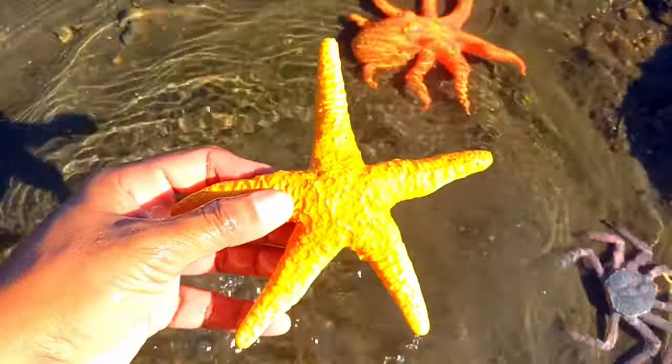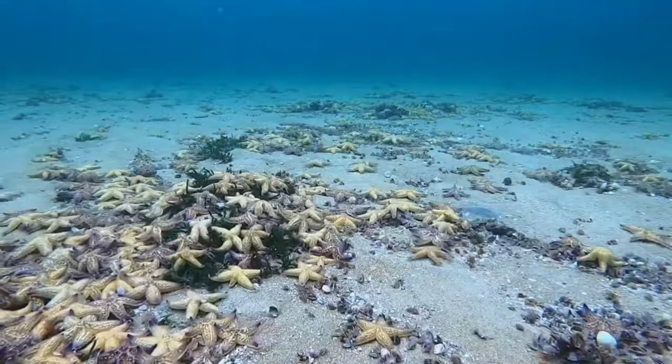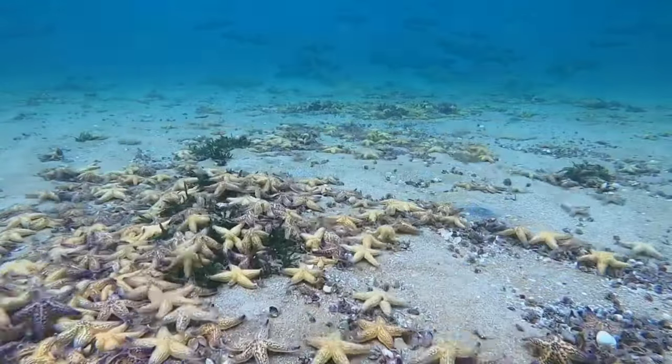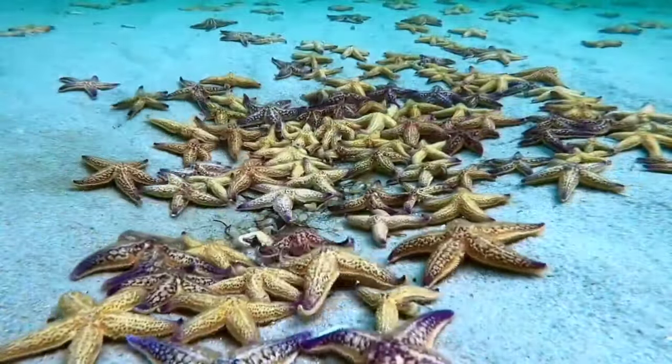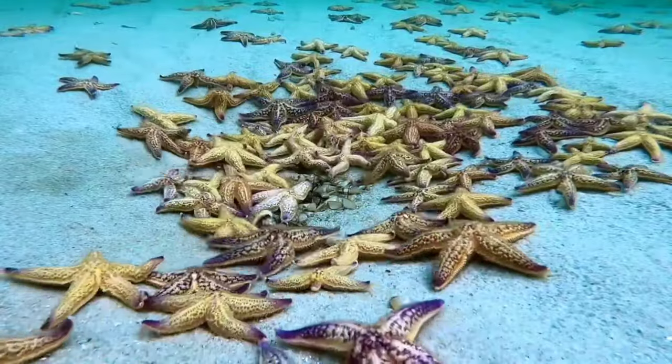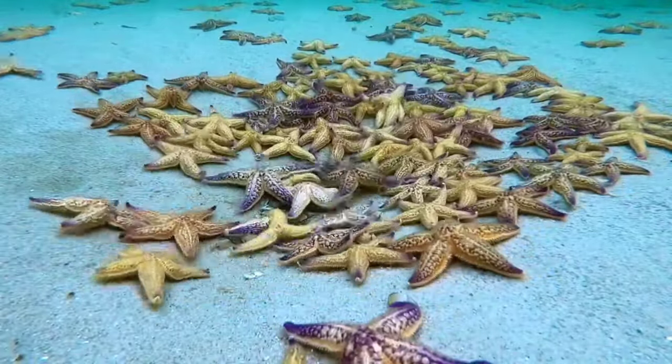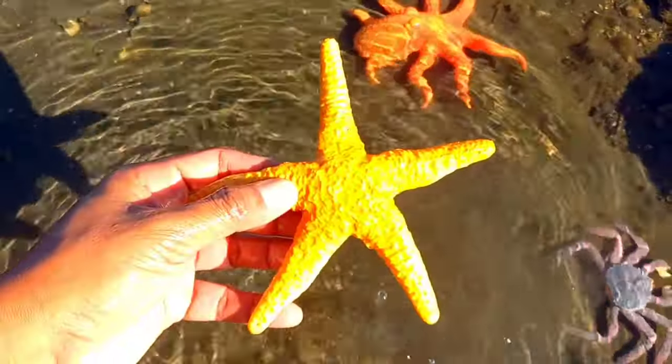This is a starfish. Starfish are invertebrates that belong to the phylum Echinodermata and the class Asteroidea. This marine animal is a source of bioactive compounds and has antioxidant, antibacterial, and anti-inflammatory activity, among many more properties. It looks like a star.